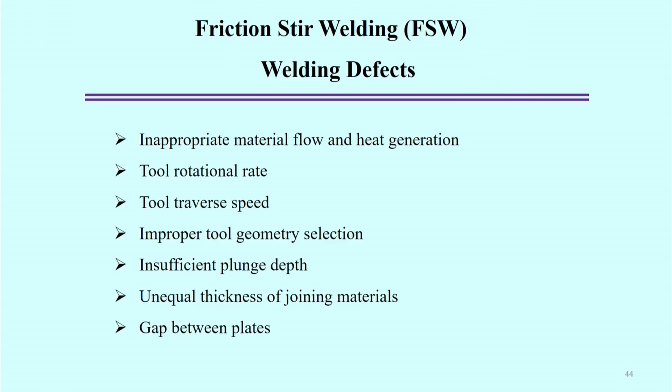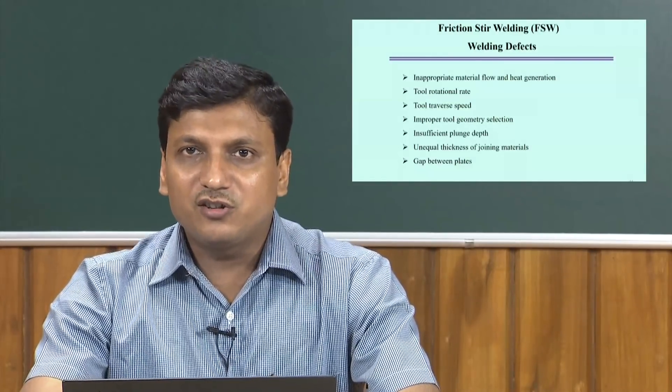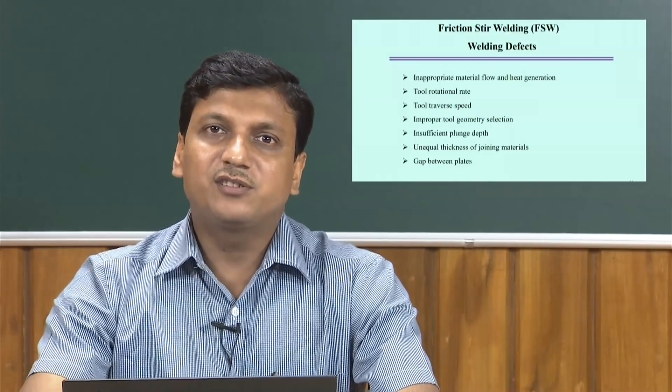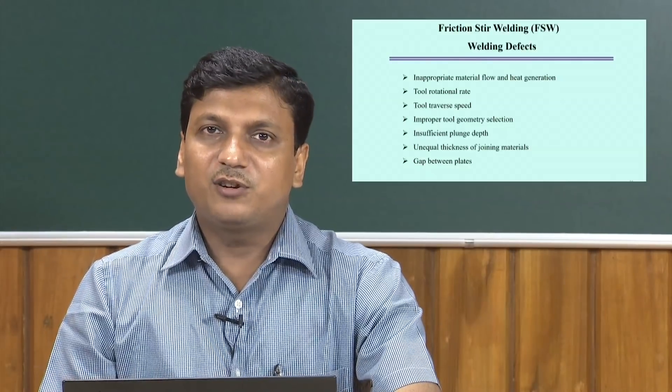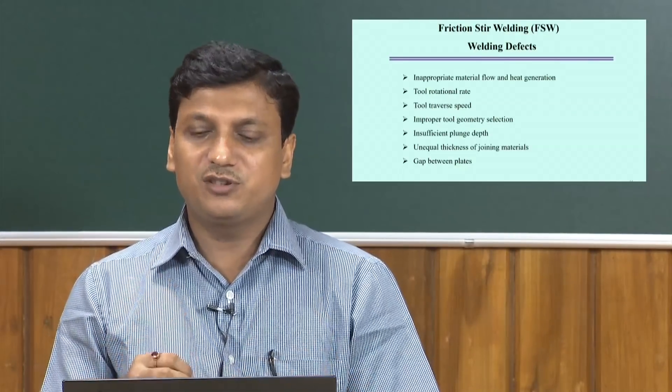To conclude on Friction Stir Welding: it is one of the most significant developments in recent times, with much ongoing work directed at joining very hard materials using this process. The main reason is that since this is a solid-state process, it avoids the metallurgical defects that normally occur in fusion welding processes. For aluminium and other relatively softer materials, Friction Stir Welding is already a well-established process.